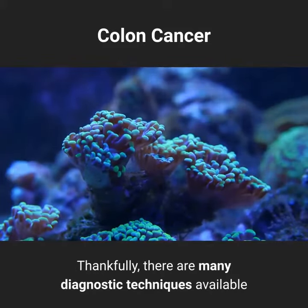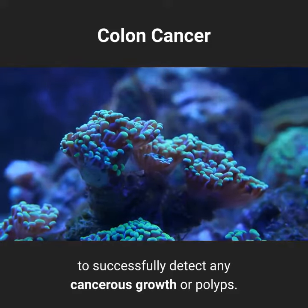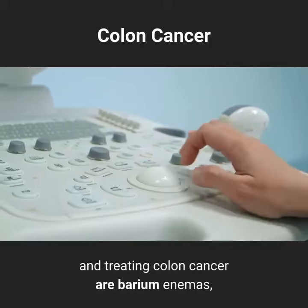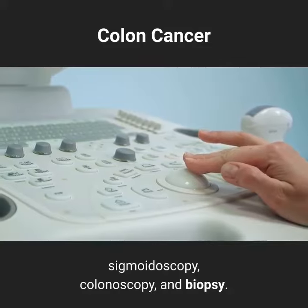Thankfully, there are many diagnostic techniques available to successfully detect any cancerous growth or polyps. Some common techniques used in diagnosing and treating colon cancer are barium enemas, sigmoidoscopy, colonoscopy, and biopsy.